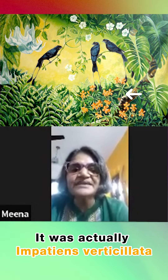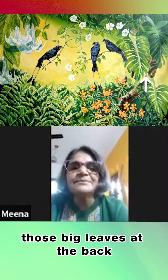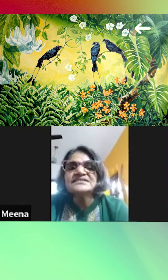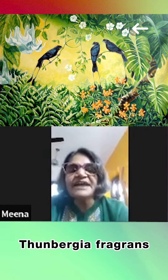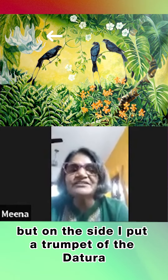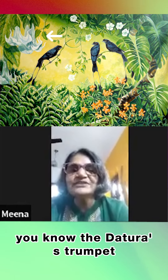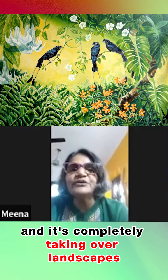It was actually Impatiens verticillata. And then there is monstera — those big leaves at the back — and these small white flowers are all tambagia fragrance, which is also a native. But on the side, I put a trumpet of the Datura, because now that's also a complete exotic and it's completely taking over landscapes.